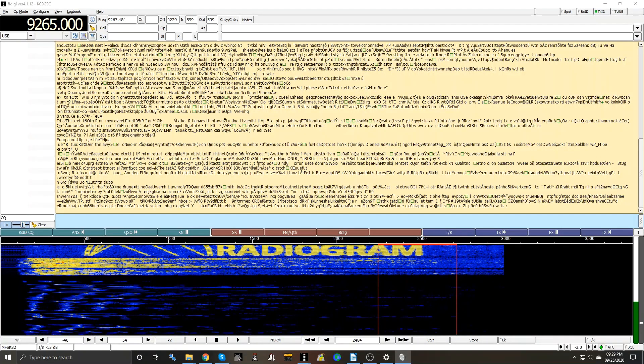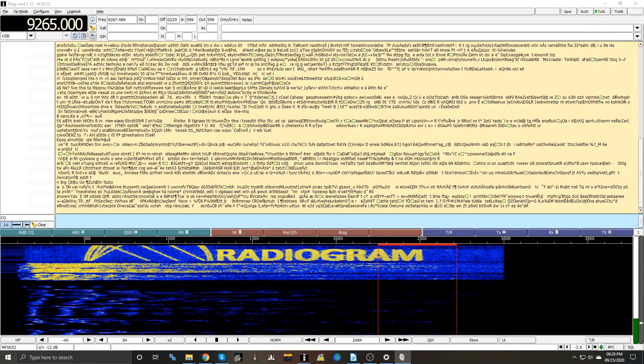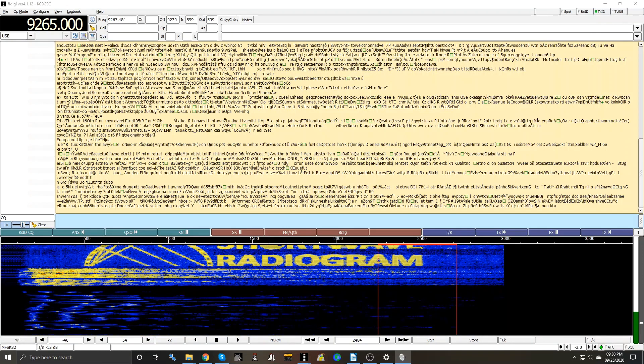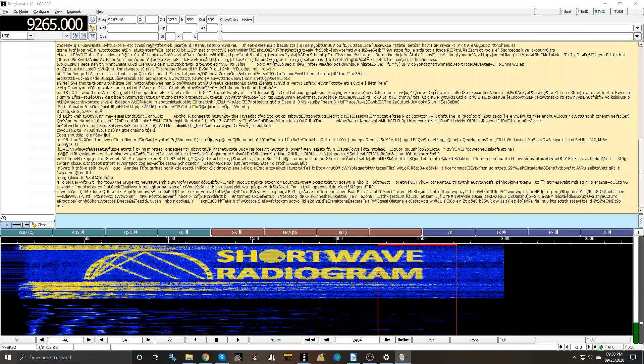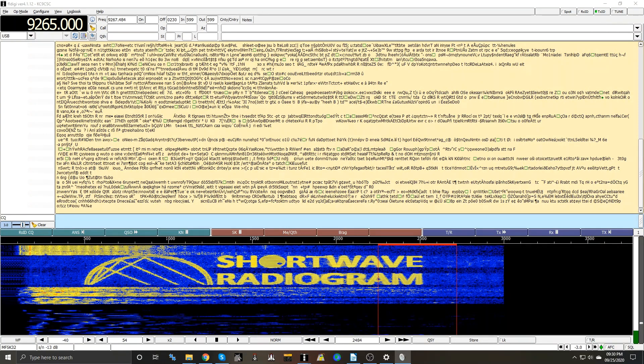Hi, this is Norm, KC9CSC from Shackin' Off. I just wanted to do a quick video and show you guys a very interesting shortwave broadcast that I enjoy reading and watching every Friday night. That's right — reading and watching a radio broadcast. I'll explain.